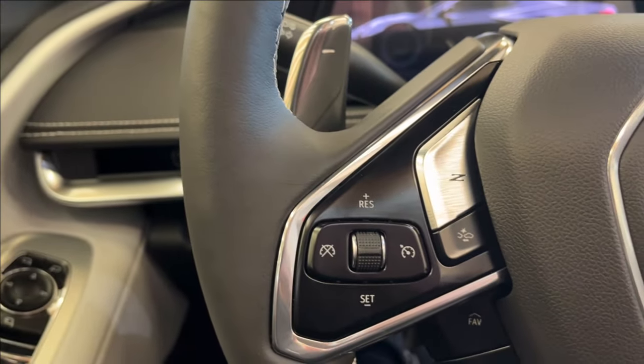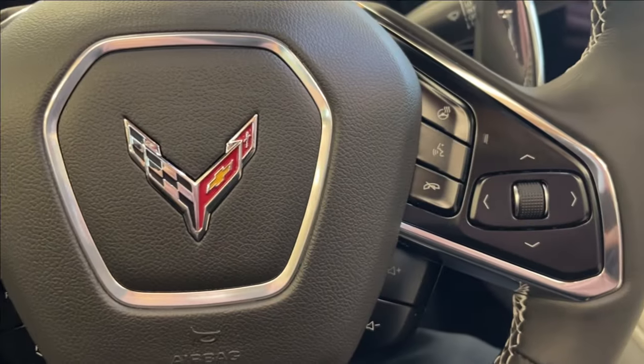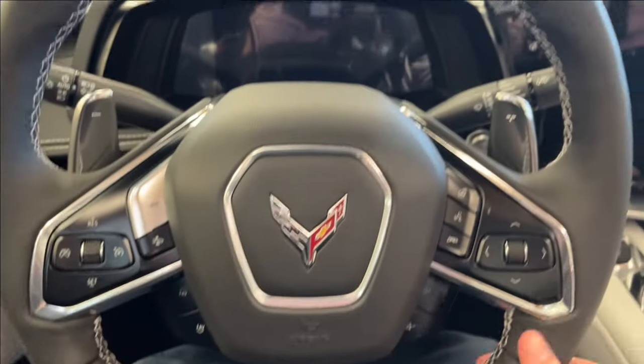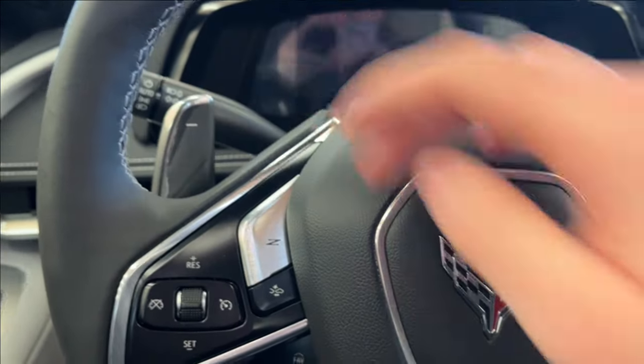On the left side of the steering wheel, you're going to have your cruise control, your Z-mode, as well as your forward collision alert and your seat track. On the right side is your volume control, voice recognition, as well as your heated steering wheel and odometer control. You're going to have the flat-brim steering wheel with two aluminum paddle shifters right behind.